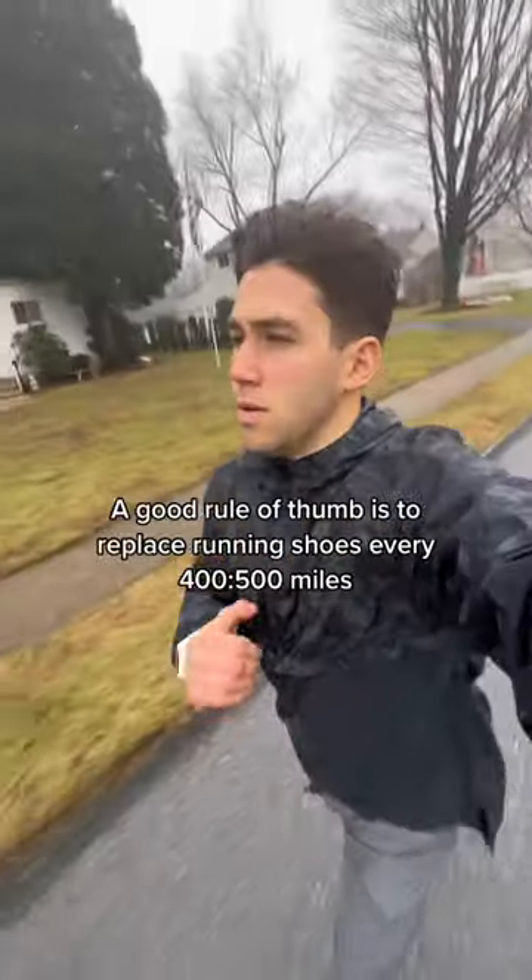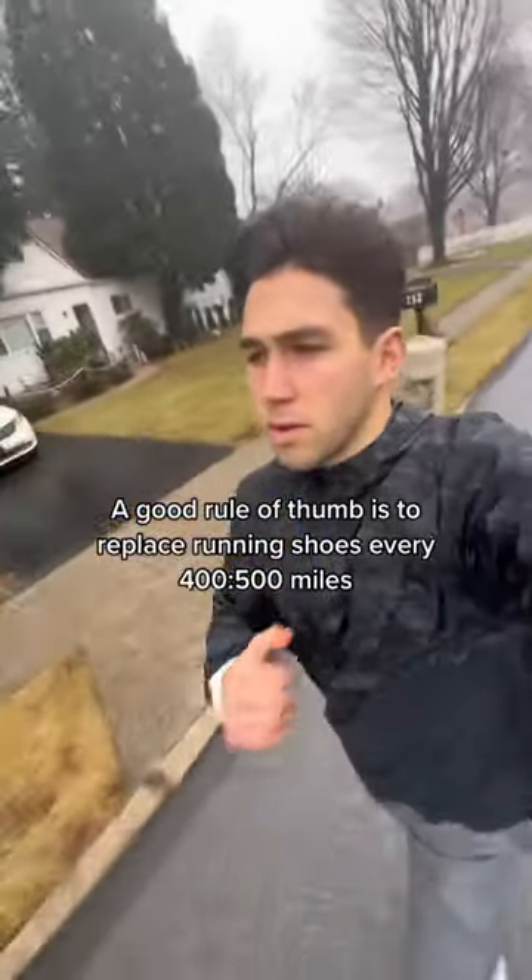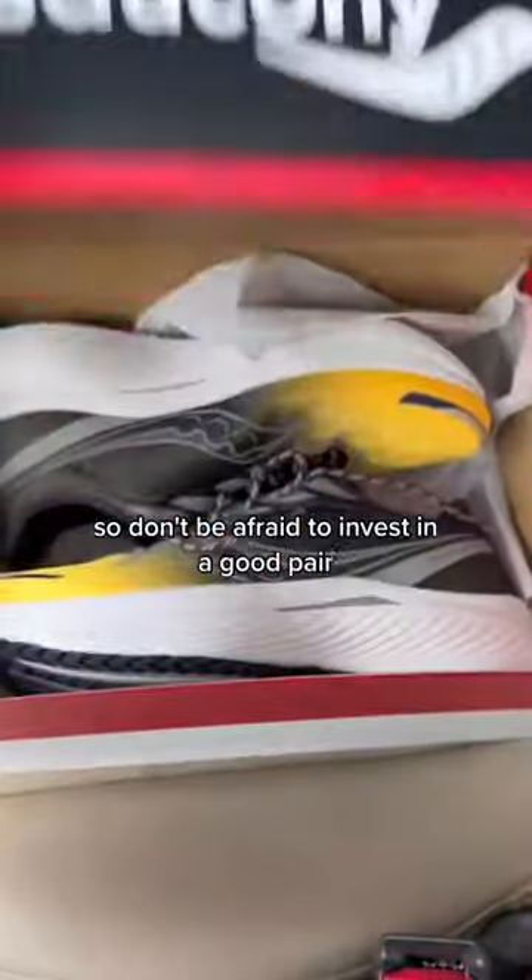Number four: make sure the fit is right for your foot. Leave a toenail's length between your toe and the front of the shoe. A good rule of thumb is to replace running shoes every 400 to 500 miles, so don't be afraid to invest in a good pair.